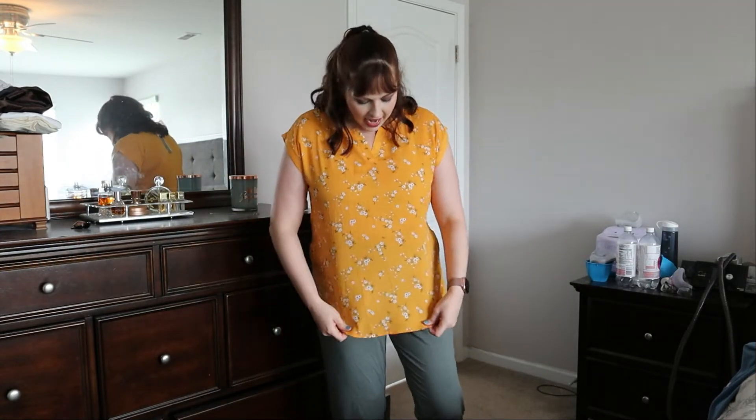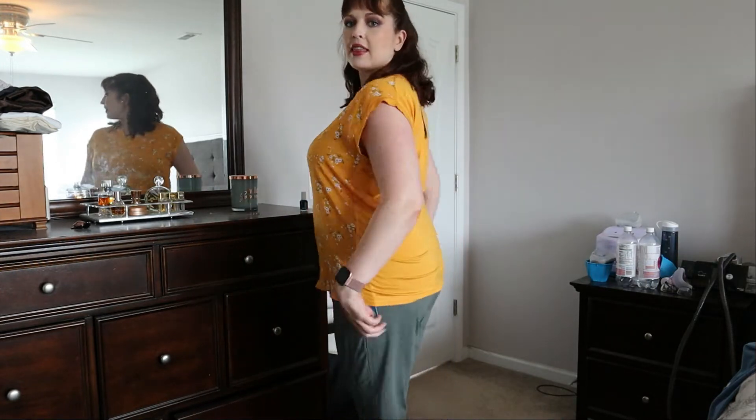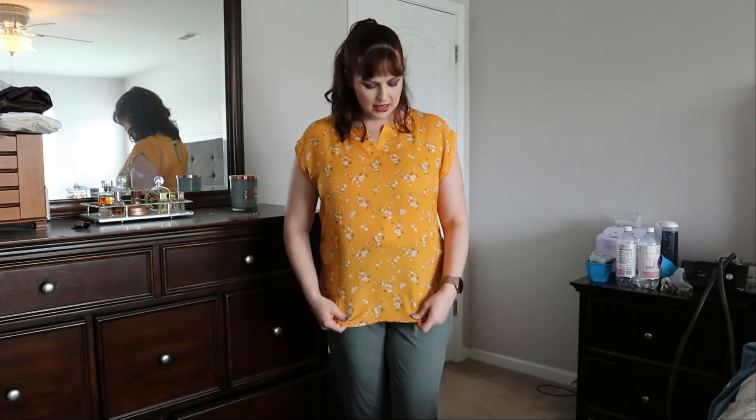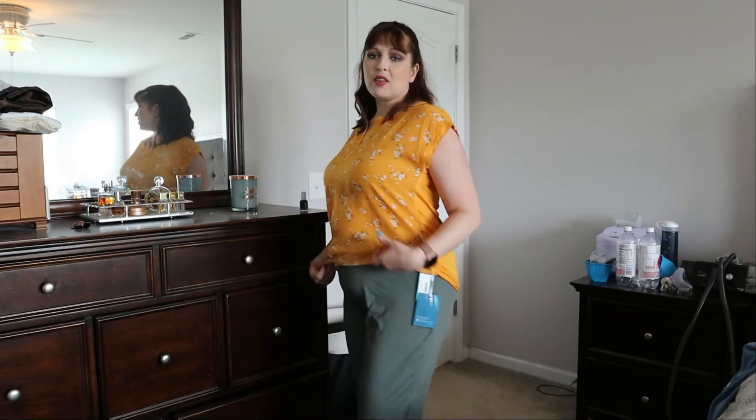I actually like these a ton more than I thought I would. I also absolutely love this yellow top — I think it's a very flattering cut and a flattering length; it comes down nicely in the back. I think it works on me really really well. We're going to try on the other two tops; I'll just leave on the loungy pants because why not — they're not going to go together but that's okay.